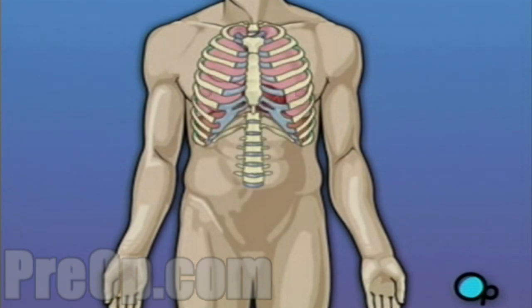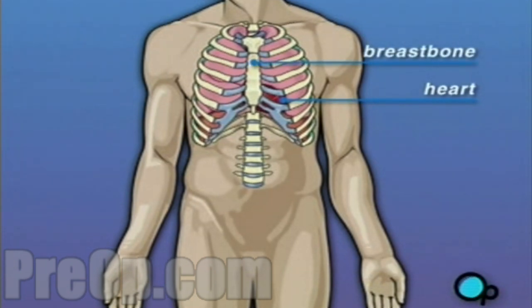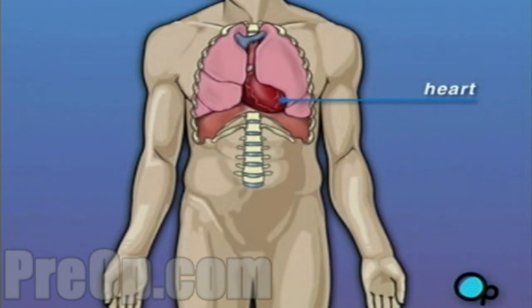Your heart is located in the center of your chest. It is surrounded by your rib cage and protected by your breastbone. Your heart's job is to keep blood continually circulating throughout your body.